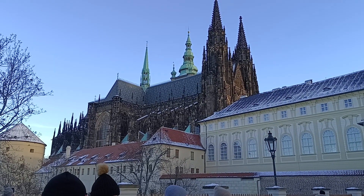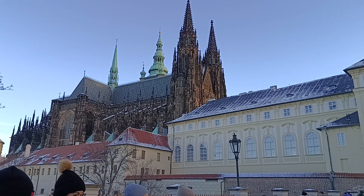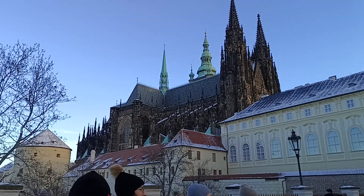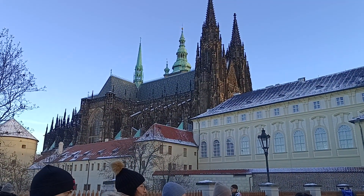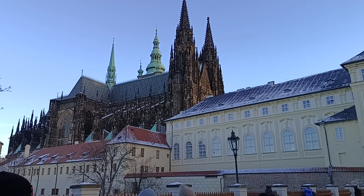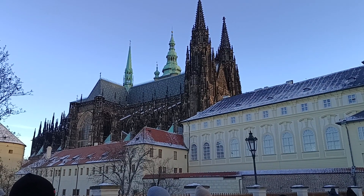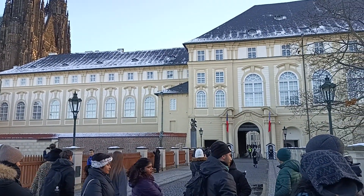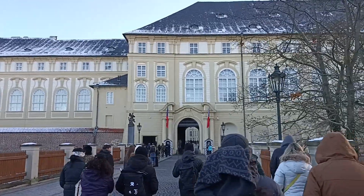The guide mentioned he shared some recommendations in the morning and will share more later — bars, cafes, restaurants, and even castles with bears. Just don't pet the bears — he doesn't recommend that! We are about to enter the castle now, starting at the first courtyard. We go through the second courtyard and then to the right to reach the first courtyard.